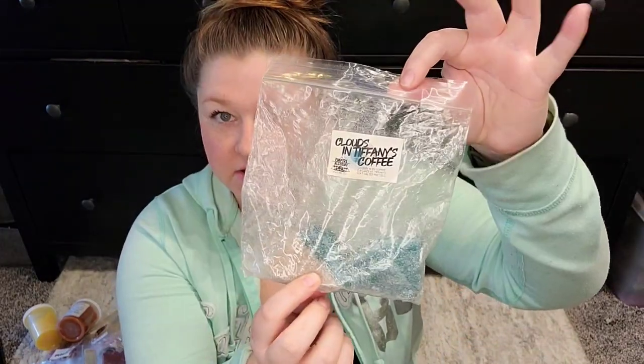I have a few pieces left from Empire in Clouds and Tiffany's Coffee. This is also one of my favorite scents — it's Clouds in My Coffee, Cupcakes at Tiffany's, and Soft Salted Pretzels. So I just have a few pieces left there.